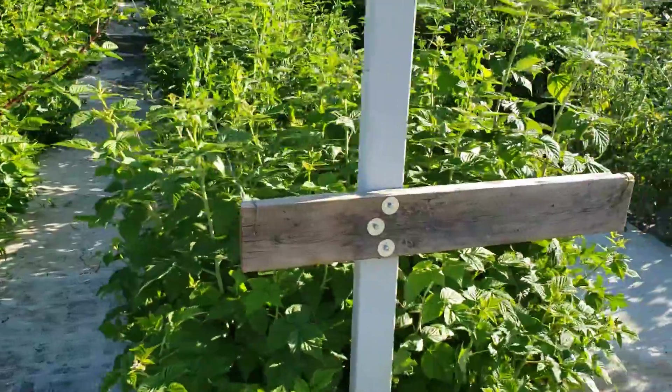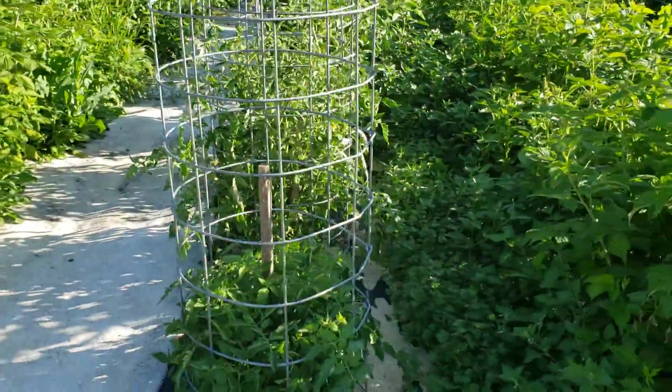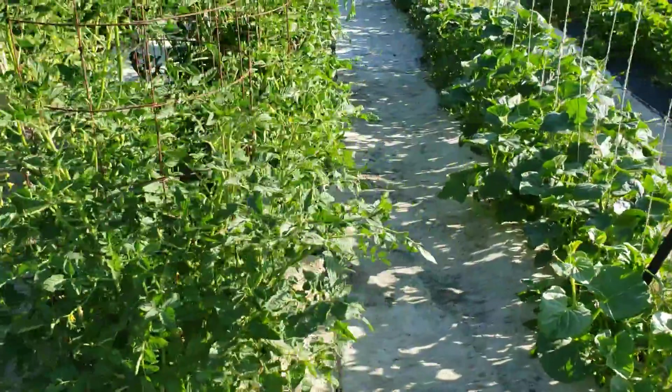Look at all the weeds in these raspberries. The tomatoes do well because we mulch them with plastic mulch — there's not hardly a weed in those tomatoes.